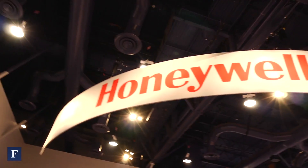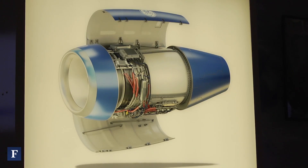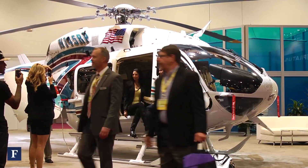This is Grant Martin from Forbes. We're here at the NBAA, National Business Aviation Association Conference, with Joe Clark from Aviation Partners, talking about some of their technology.